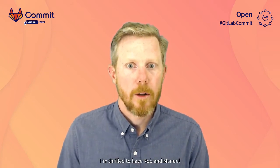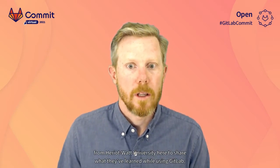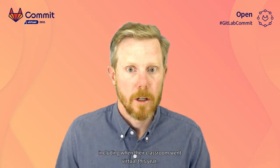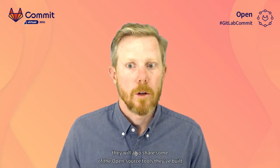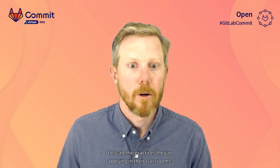I'm thrilled to have Rob and Manuel from Heriot-Watt University here to share what they've learned while using GitLab, including when their classroom went virtual this year. On top of sharing how they're using GitLab across four global campuses, they will also share some of the open source tools they've built to scale the practices they're applying in their classrooms. Enjoy.